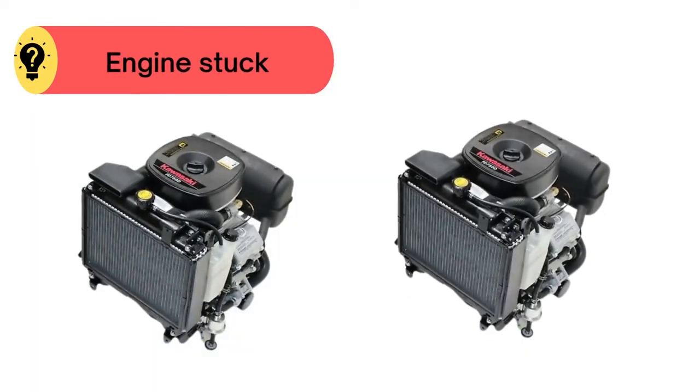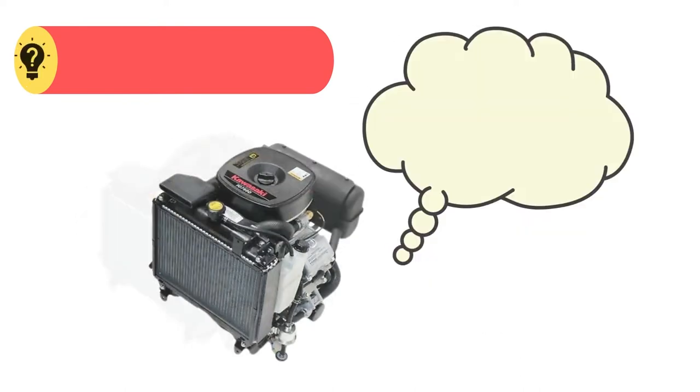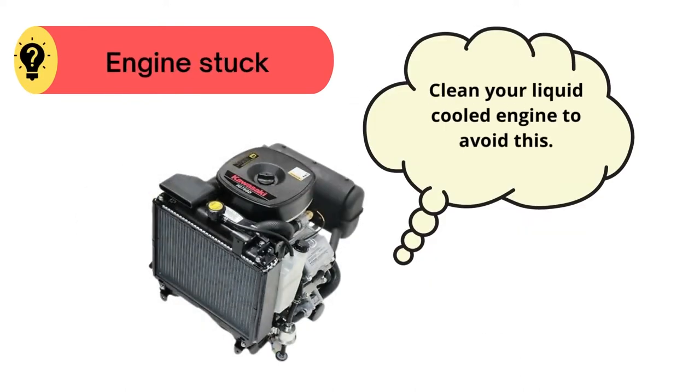Problem number two: engine stuck. In this case, clean your liquid-cooled engine to avoid this.